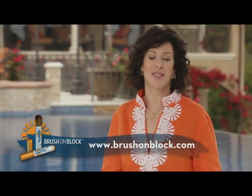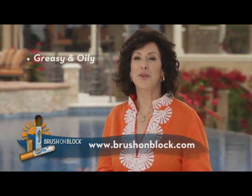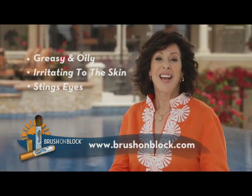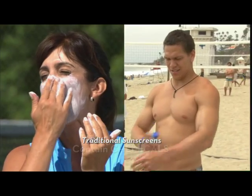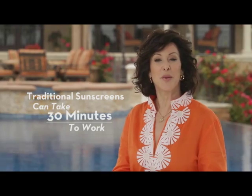Unfortunately, most people don't wear sunscreen, even though they know they should. They complain that they're too greasy, that they're irritating to the skin, that they sting their eyes, and they can even cause breakouts. Those same traditional sunscreens also contain chemicals that can be absorbed into your skin and they can take 30 minutes to work — resulting in the same sunburn you've been trying to avoid.